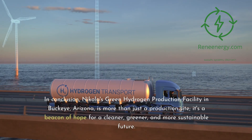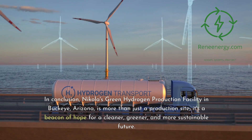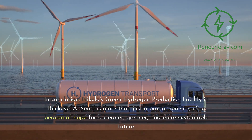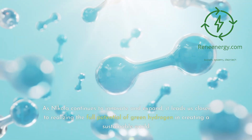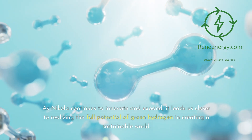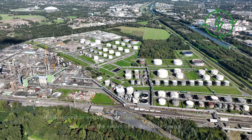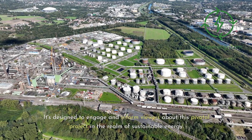In conclusion, Nikola's green hydrogen production facility in Buckeye, Arizona, is more than just a production site — it's a beacon of hope for a cleaner, greener, and more sustainable future. As Nikola continues to innovate and expand, it leads us closer to realizing the full potential of green hydrogen in creating a sustainable world, engaging and informing viewers about this pivotal project in the realm of sustainable energy.